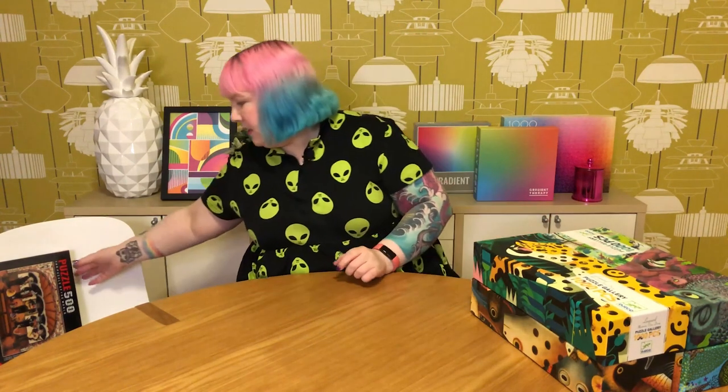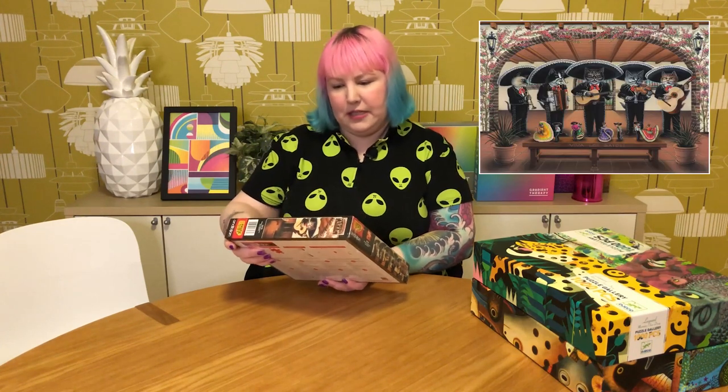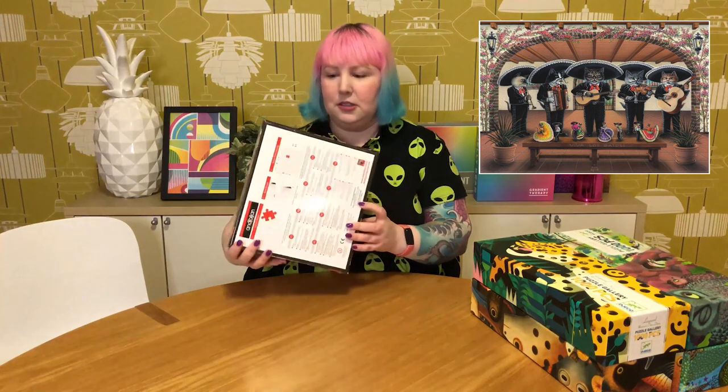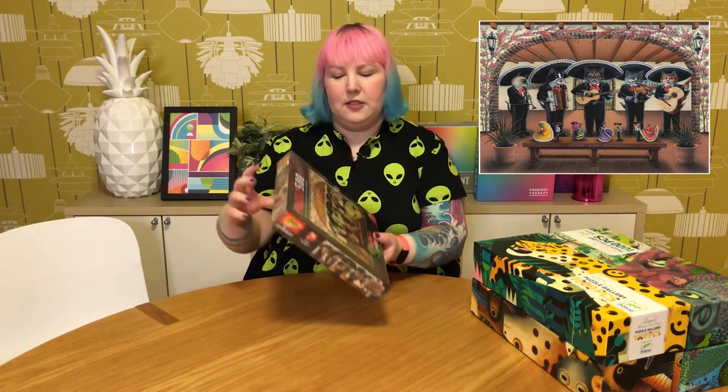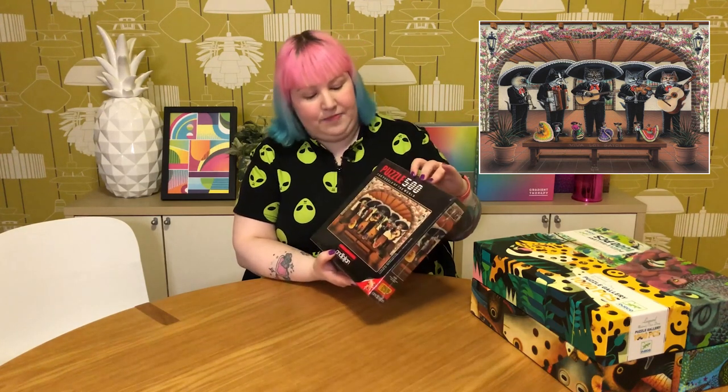The last one from Discount Toy Co is a funny and cute Anatolian 500-piece called Mariachi Meowsic — basically a mariachi band, but they're all cats. It's stupid but I couldn't resist. And in front of the cats performing, there's a little audience of mice in beautiful costumes dancing with each other. Very whimsical, very cute, very silly — but couldn't resist.